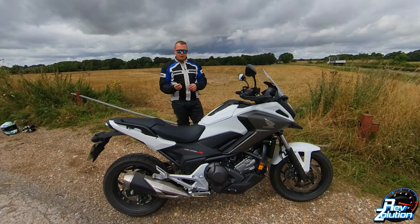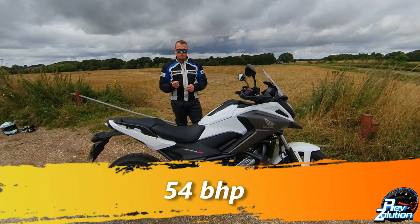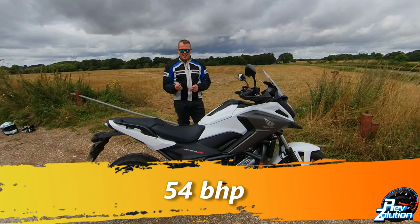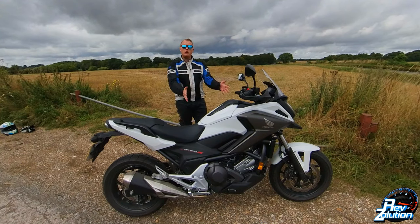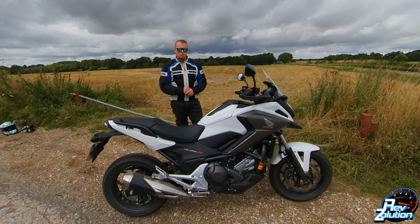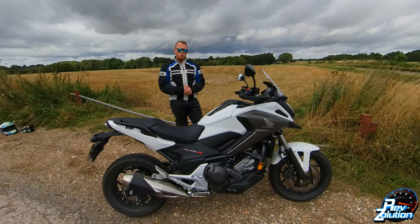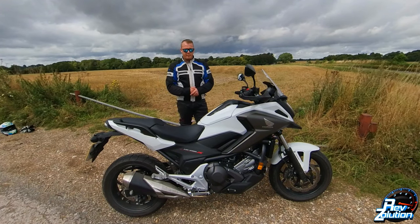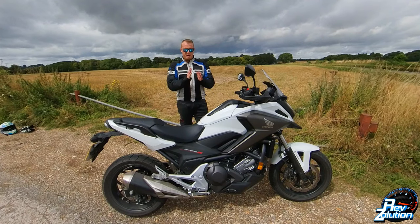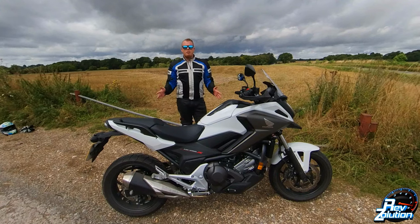With regards to power, the max power of this bike is 40.3 kilowatts at 6,250 RPM. That sounds quite low, however this bike only revs to 8,000 RPM, so it's quite a low-revving bike. For torque, you're looking at 68 Newton meters at 4,750 RPM — right bang in the middle of your rev range.